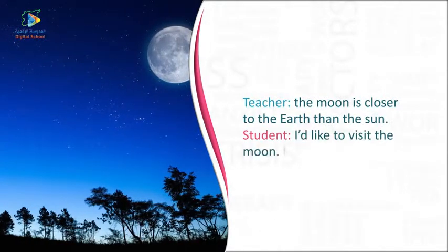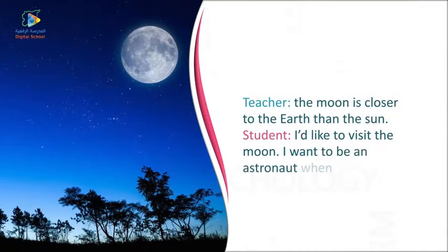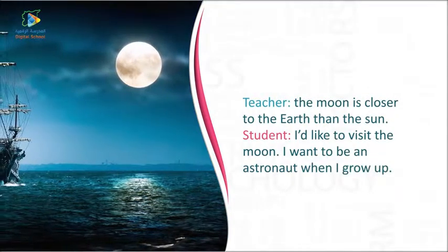I'd like to visit the moon. I want to be an astronaut when I grow up.